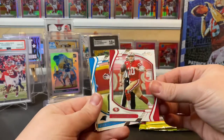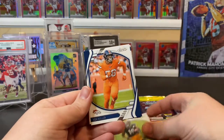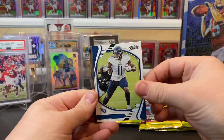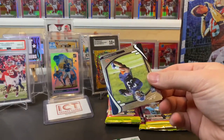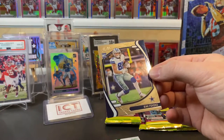Second pack: Jimmy G, Christian McCaffrey, Juju, Vaughn Miller, AJ Brown, Jeremiah Owusu-Koramoah, Daz Newsome, and Asimi Fioko.